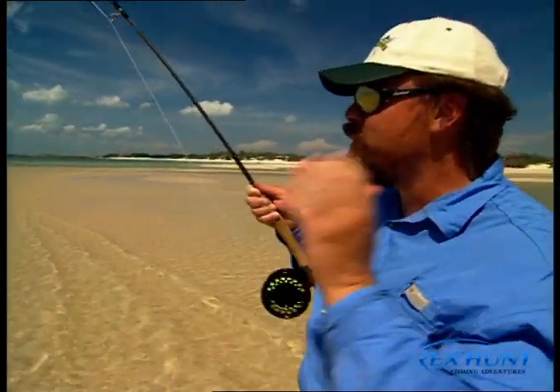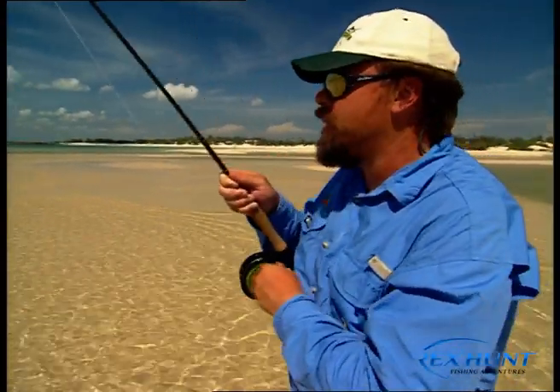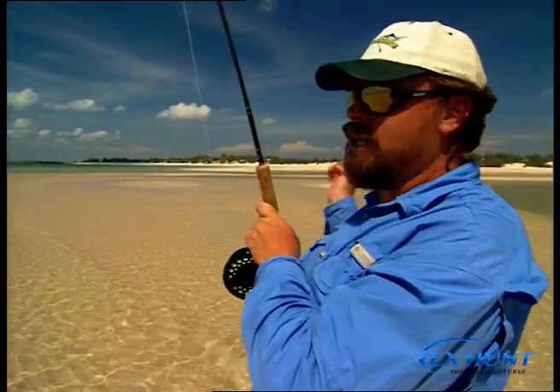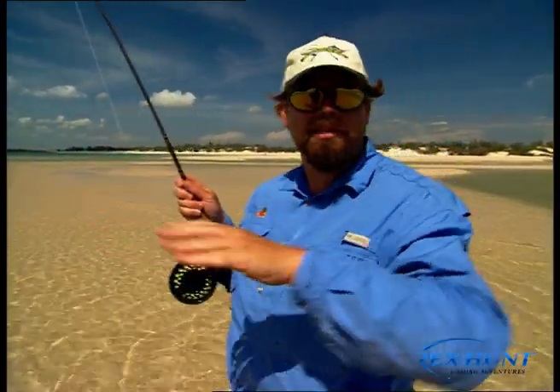Well, isn't that always the way? We went up there into the creek, into Viv's secret spot, and we got a couple of jacks, but we just didn't get the big ones that we went there for. As the tide bottomed right out and then started to come back in, we decided we'd better get out of there. And we came out here to the creek mouth, just having a look around on the sand flats.